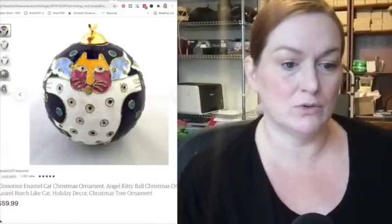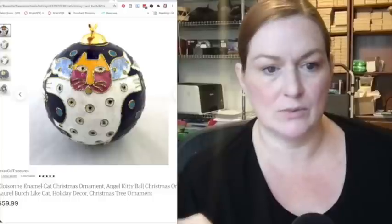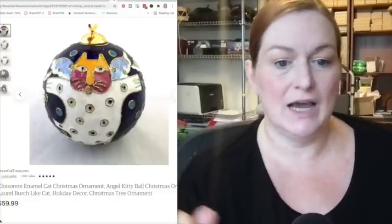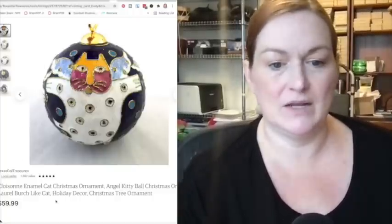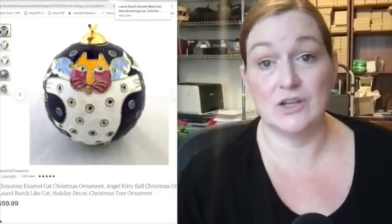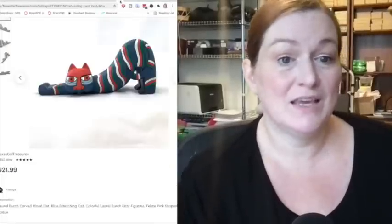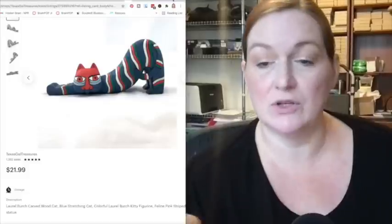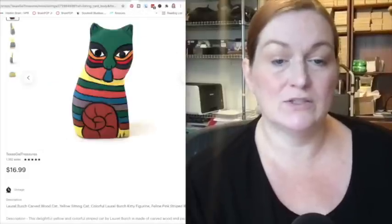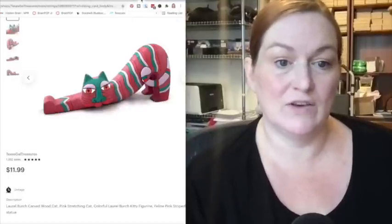This was a Laurel Burch cloisonné — it may have been Laurel Burch but it wasn't marked, so I put 'Laurel Burch style' in the listing and it sold for $60. Cloisonné ornaments in general are a good pickup, but one that's an angel cat cloisonné Laurel Burch-looking one is a win. I've got this Laurel Burch wooden figure in very light wood that sold for $21.99. This little one sold for $17. And here's another stretching cat that sold for $11.99 — that one had a little damage, so it sold for a bit less.